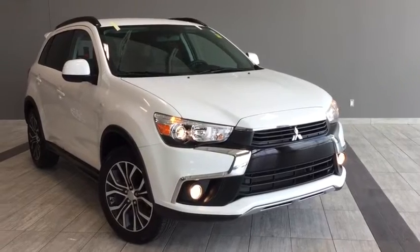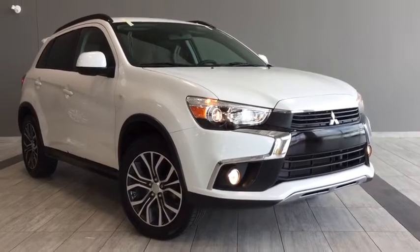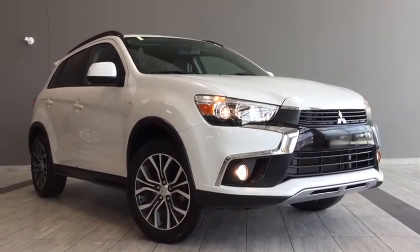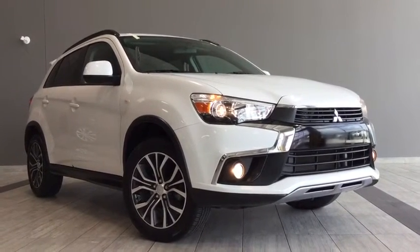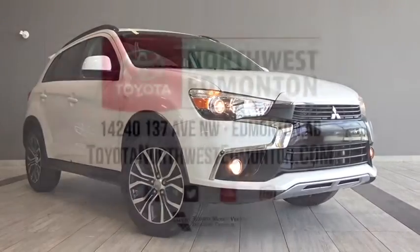Come on in and take a look at it for yourself — take it for a test drive. We're very easy to find; we're on the corner of 137th Avenue and St. Albert Trail. Ask all the questions — we're here to help. We're here at Toyota Northwest Edmonton. My name is Alisa. Thanks again for watching and until we see you, drive safe.